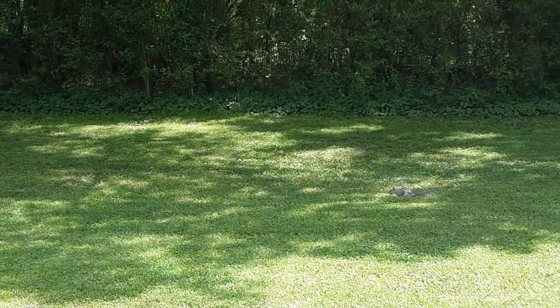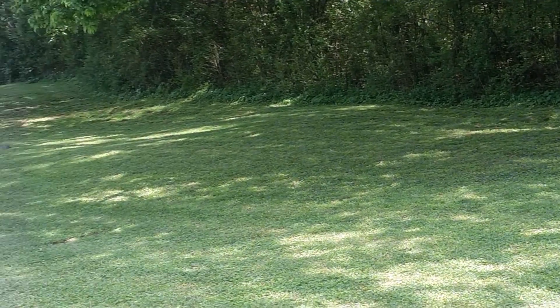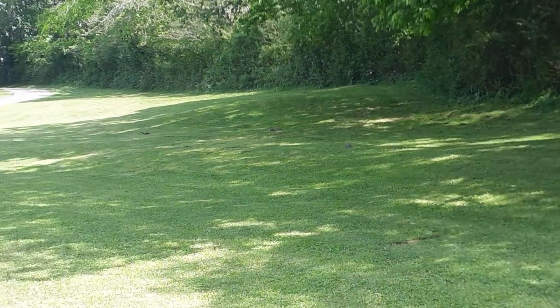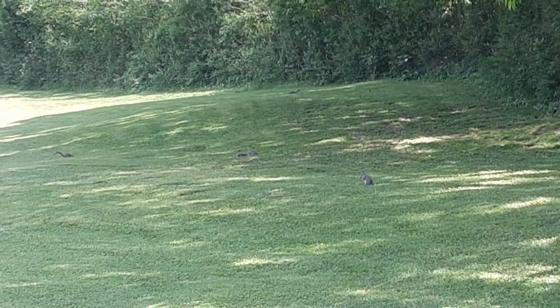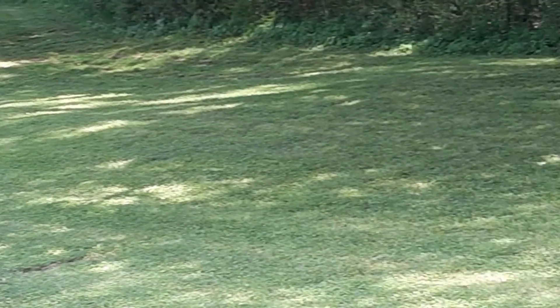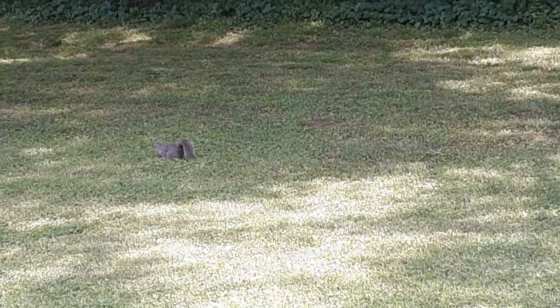These squirrels don't seem to be too scared of anything — I suppose they're used to getting some handouts. Several of them up that way. I count one, two, three, four, five, six, seven of those rascals right now. Maybe eight hiding up on the hill there. They are definitely not afraid of me.